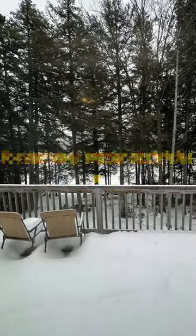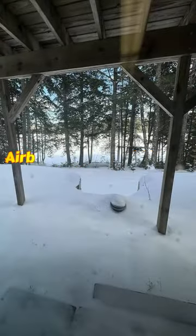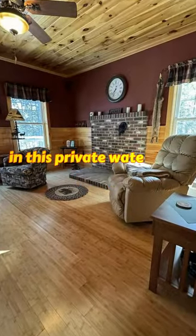An aluminium dock is included for summer water activities. A garage with a carport is located across the street. The property could be an excellent Airbnb opportunity due to its capacity and proximity to a snowmobile trail. Experience unique living in this private waterfront home.